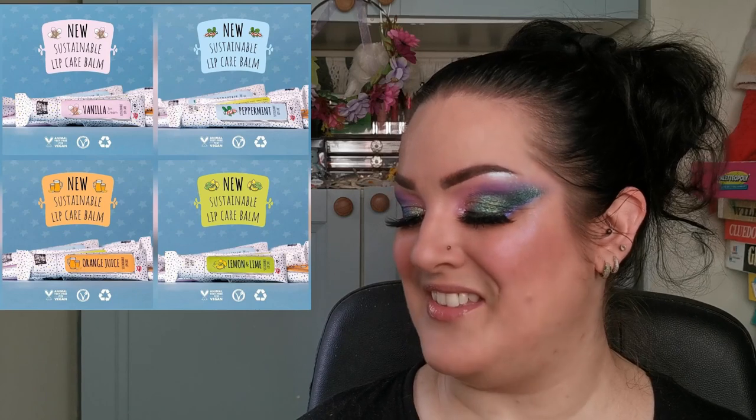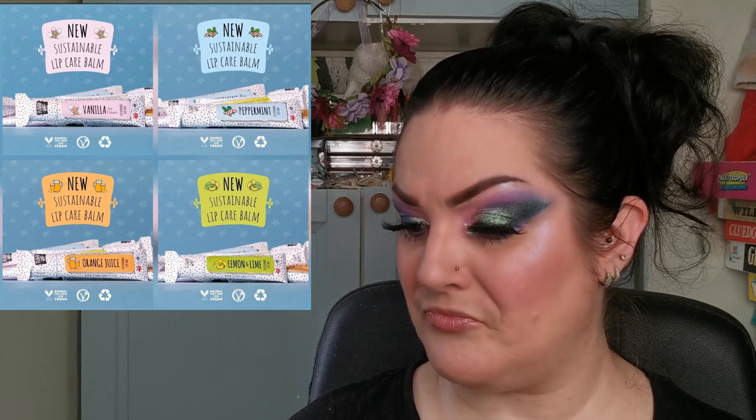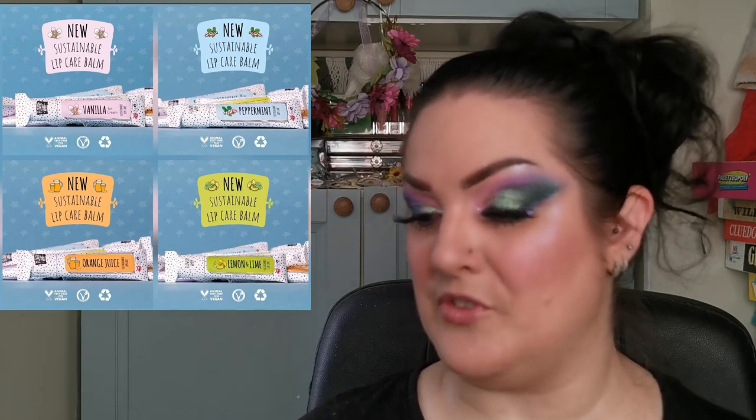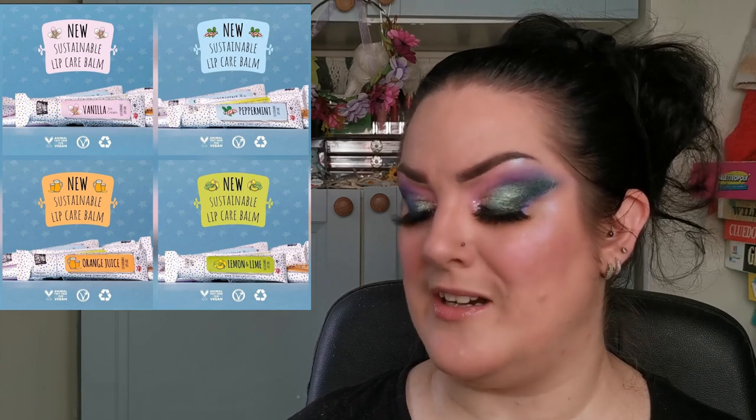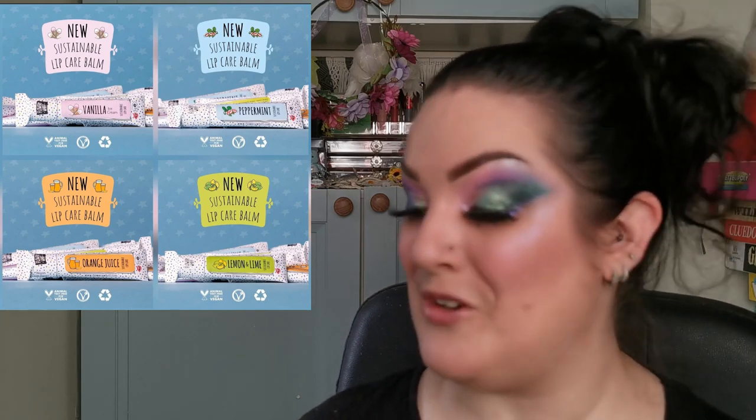Moving on to a UK indie brand I only discovered the other day — they are called Flowery Whiff. I love the name. They have their new eco-friendly lip care. The flavors are vanilla, peppermint, orange juice, and lemon and lime. These look beautiful — they're sustainable lip balms with biodegradable packaging. I love the look of this brand, so I have my eye firmly on them. I also love vanilla, so I may have to look into picking one up.